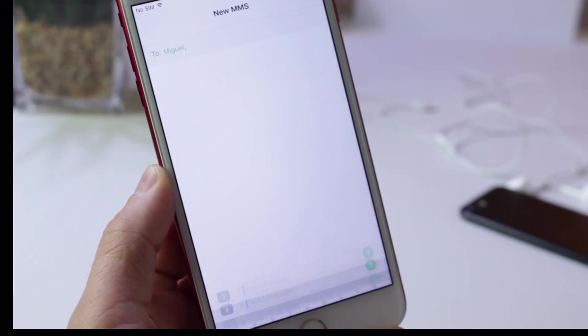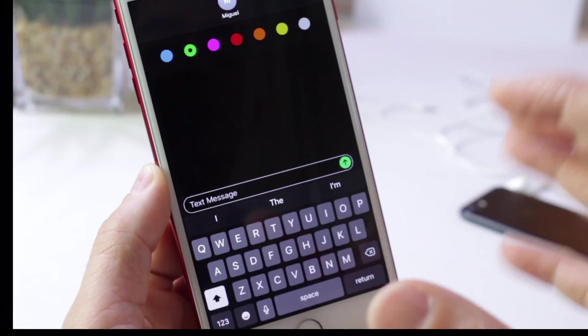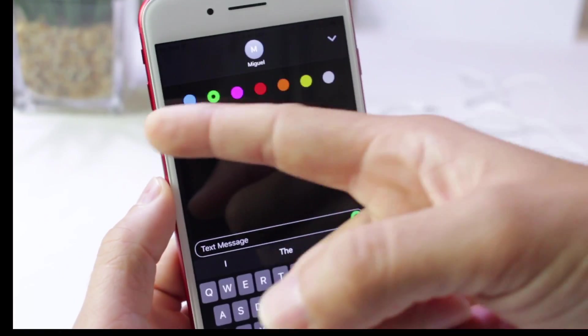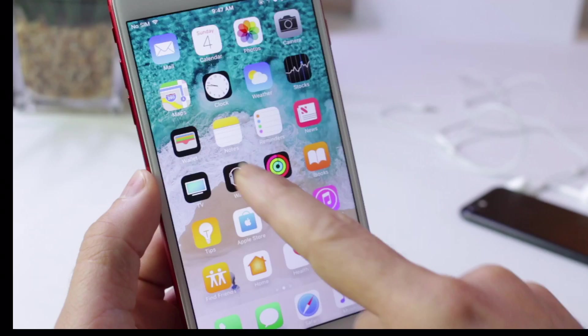For example, in Messages, if you go into Messages, type a message, and then go to the sketch composer and tap on the arrow, you'll see a black or dark user interface for the keyboard, buttons, and everything. If you take away the colors in the center, you almost have a dark Messages application. So it kind of hints at Apple already working on this.